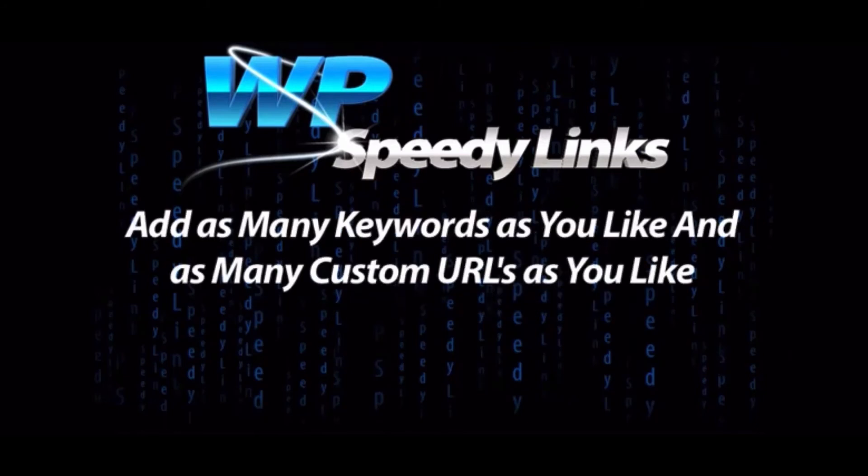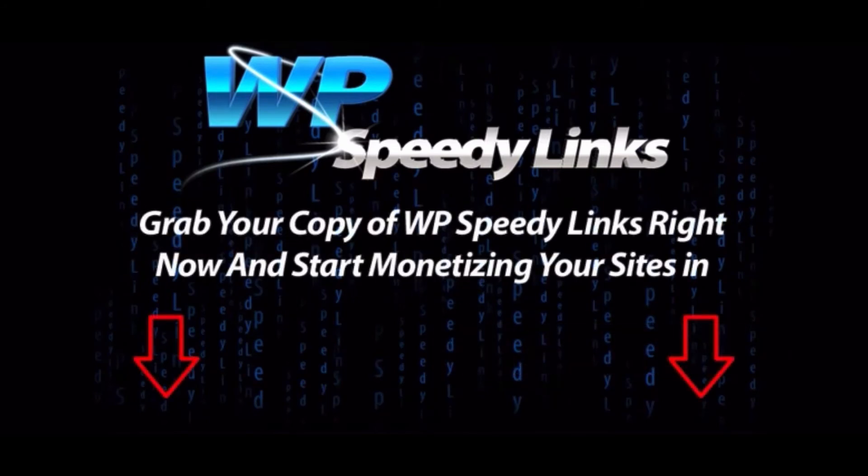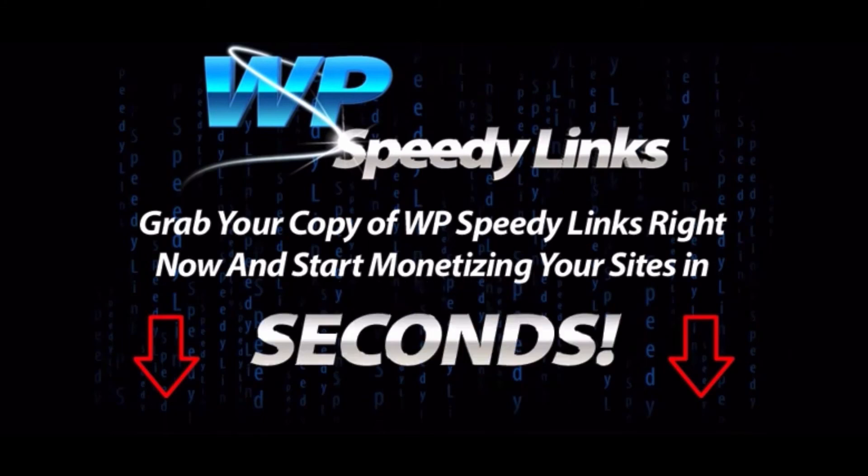You can add as many keywords as you like and as many custom URLs as you like and edit them whenever you like. This really is the simplest and fastest way you can monetise any WordPress site. So grab your copy of WP Speedy Links right now and start monetising your sites in seconds.